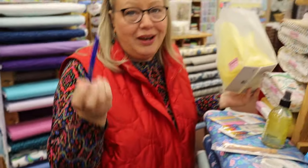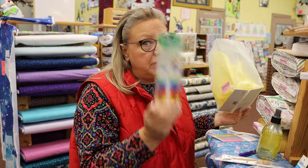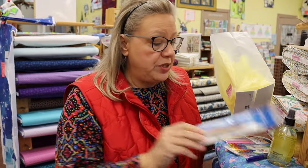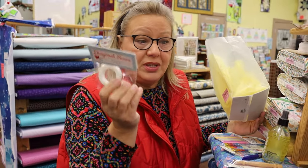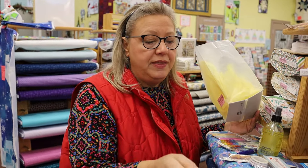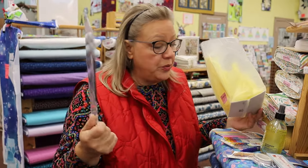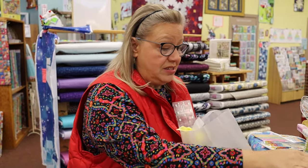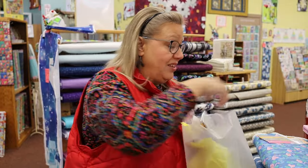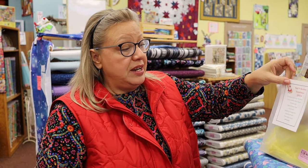Frixion pens — we're always needing those. Wonder Clips — you never have enough. You always need cleaning brushes. This stiletto tool, if you haven't used it before, oh my gosh, you're going to fall in love with it. Diagonal seam tape — every quilter can use it. And a lot of times people don't realize their seam ripper gets dull and needs replacing. This little ruler is just the bomb. All these are put together in a bag for $79.99, and you've got almost $100 worth of merchandise in that little bag.